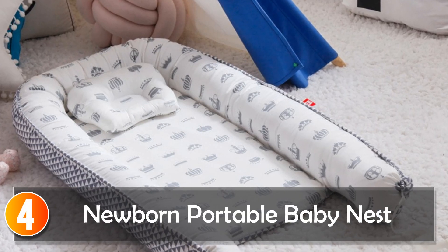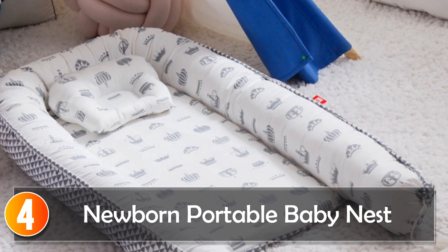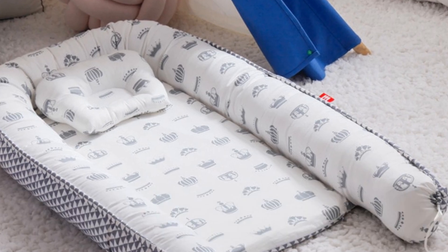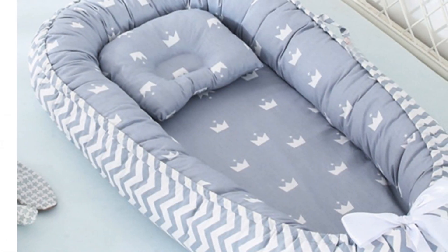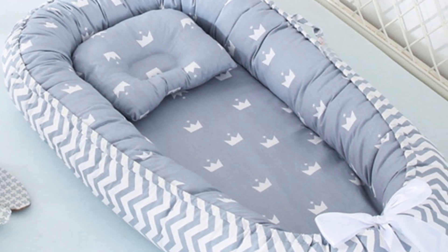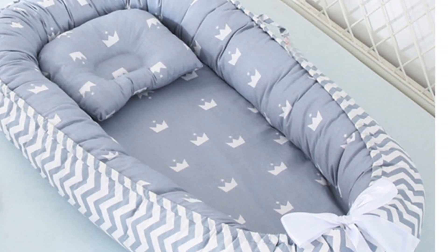At number 4, the Newborn Portable Baby Nest. The Infant Newborn Baby Lounger is a portable and versatile baby nest bed designed to provide a cozy and secure sleeping environment for newborns. Crafted with a blend of polyester and cotton materials, this baby lounger offers both comfort and convenience. With its quilted techniques and quality grade, it ensures a snug and soothing space for your little one to rest and sleep.